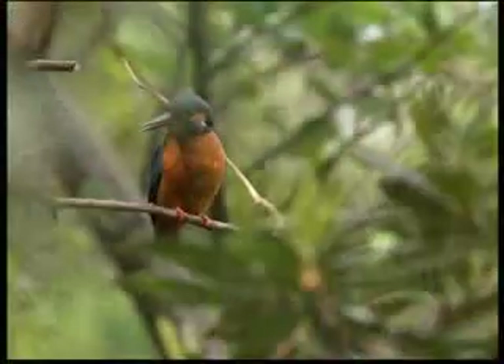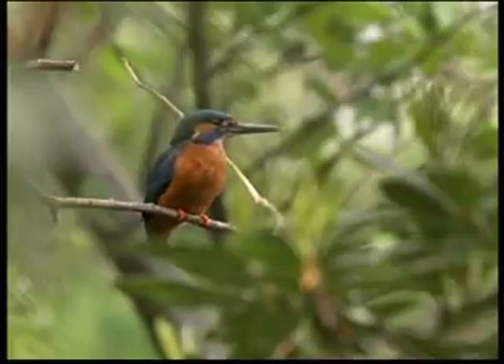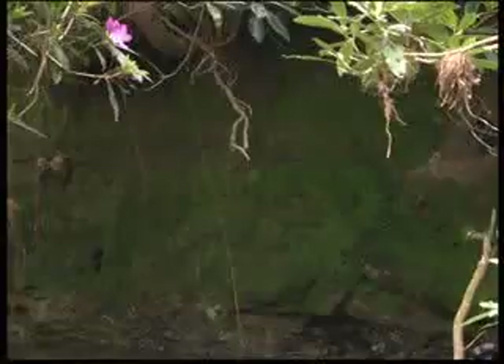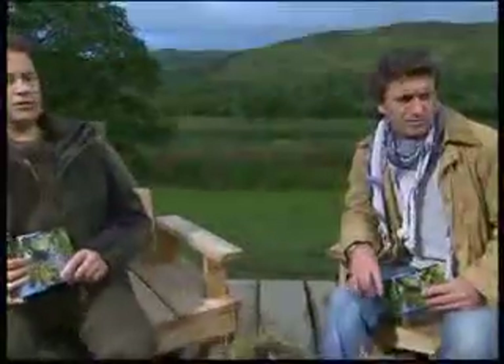There was a nest we were looking at yesterday where security has been taken to an extreme — they actually make a tunnel over the water. I'm talking about kingfishers, of course. We introduced you to these birds on our river, quite close to our studio. When we left them yesterday, they were going in and out, showing us they actually had chicks in the nest, because they were bathing and moving out of the water.